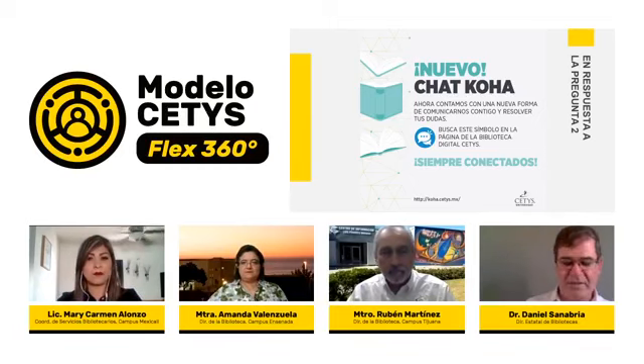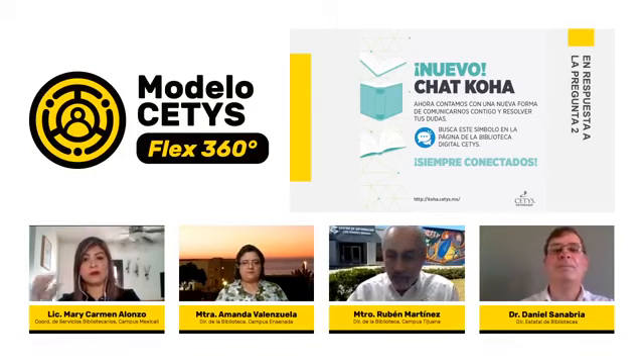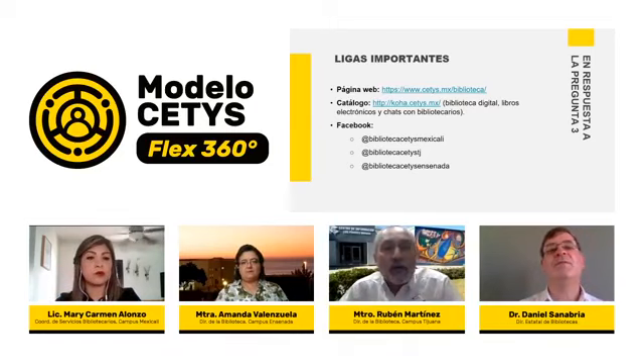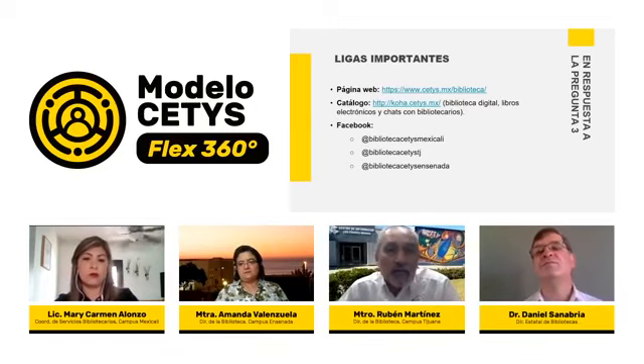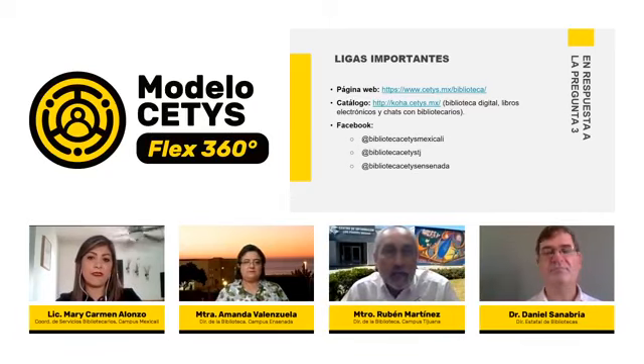Ahora le preguntamos al maestro Rubén Martínez: los alumnos actualmente no pueden acudir a los campus, ¿cuáles son entonces los caminos de comunicación de nuestras bibliotecas? Ahora que estamos en confinamiento, no necesariamente estamos en aislamiento. Si bien el usuario no puede pisar la biblioteca, hemos desarrollado toda una gama de posibilidades electrónicas, remotas y síncronas para dar el servicio. En pantalla está la página de la biblioteca de CETIS, donde encuentran una gama de posibilidades.